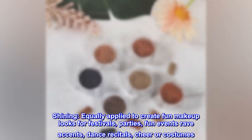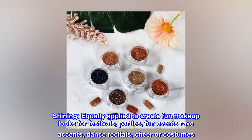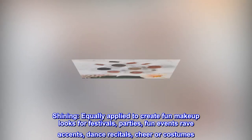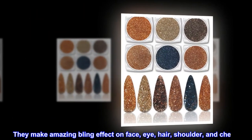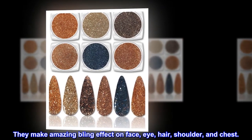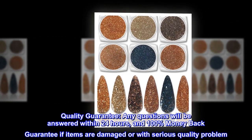Shining equally applied to create fun makeup looks for festivals, parties, fun events, raves, dance recitals, cheer, or costumes. They make an amazing bling effect on the face, eye, hair, shoulder, and chest.